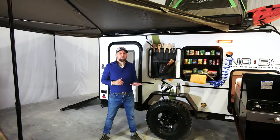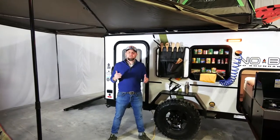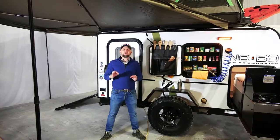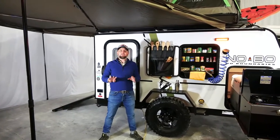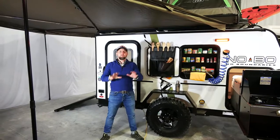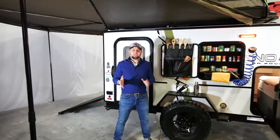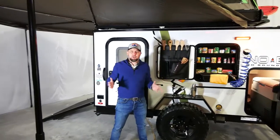The NoBo 10.6 only weighs 1,950 pounds. Although it only weighs 1,950 pounds, I'm going to show you today how you can sleep up to four people with a full kitchen, full water capacity of 30 gallons, and still have all the creature comforts of home.